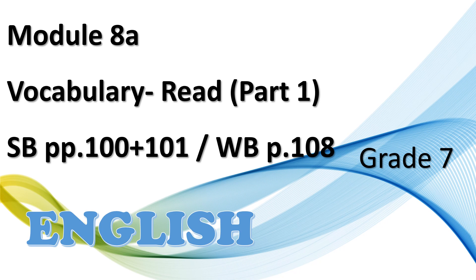Welcome back to a new English lesson, dear Grade 7 students. In today's lesson, we will go through Module 8A, Vocabulary, Read, Part 1, in your students' book pages 100 and 101, and in your workbook page 108.